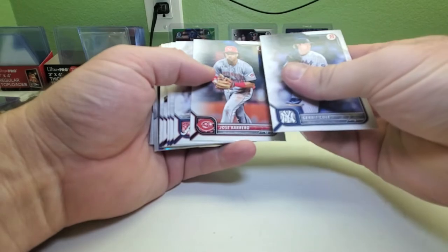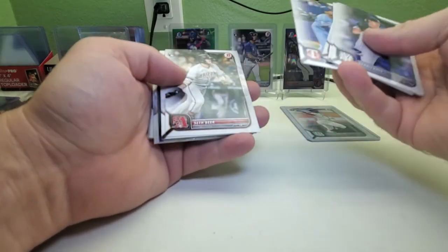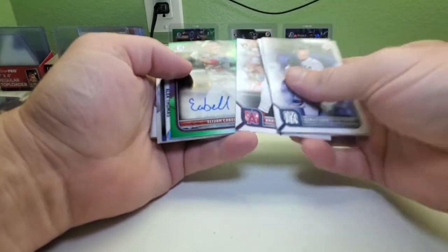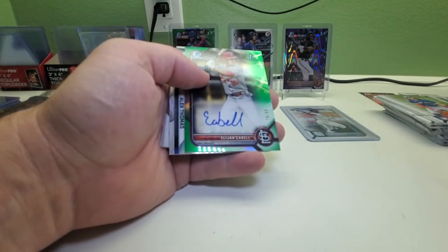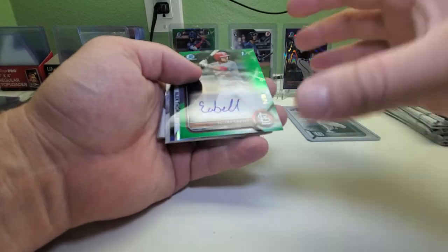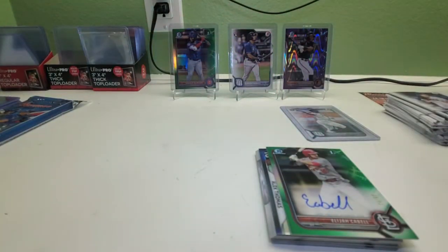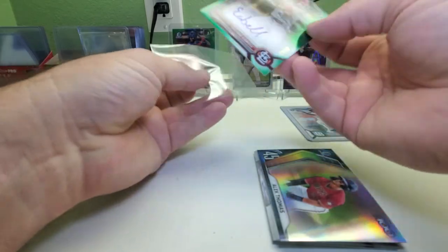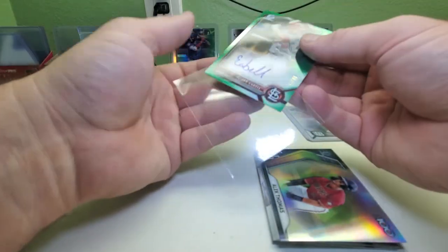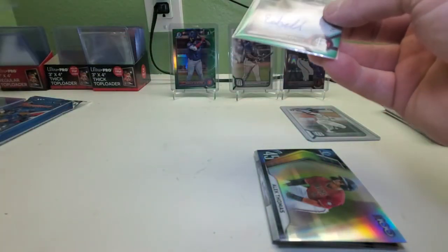Gerrit Cole, Jose Barrio, Freddie Freeman, Juan Soto, Marcus Semien, Tess Beer rookie, Brendan Marsh rookie — and we do get an auto! It's a green one and it's a first Bowman. It's a Cardinal — I don't know who this guy is. First Bowman Elijah Cabell. It's a green, and green is my favorite color — this one's 74 out of 99. So we did get two autos in this batch so far, not bad.